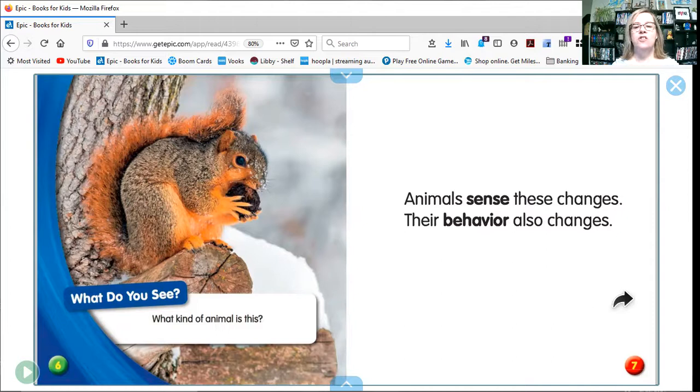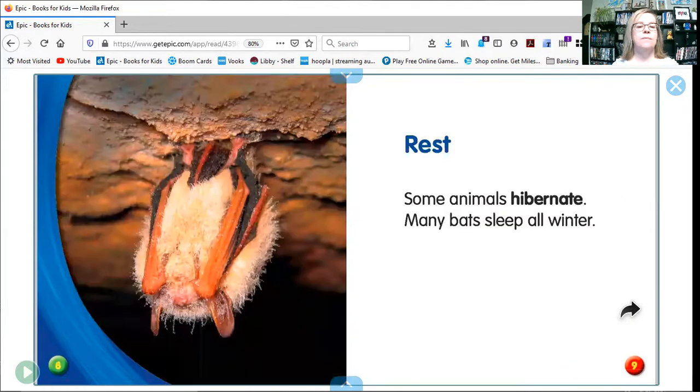Animals sense these changes and their behavior also changes. Some animals hibernate. Many bats sleep all winter. Look, he's sleeping upside down.